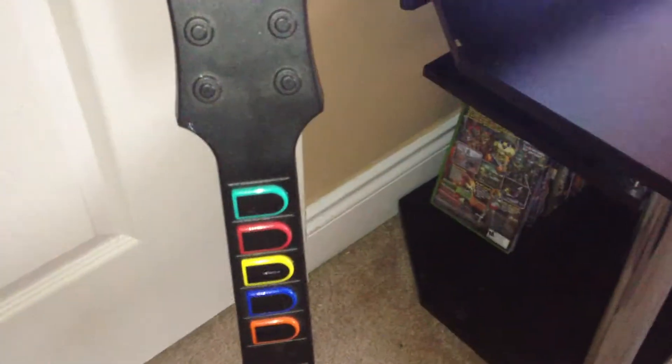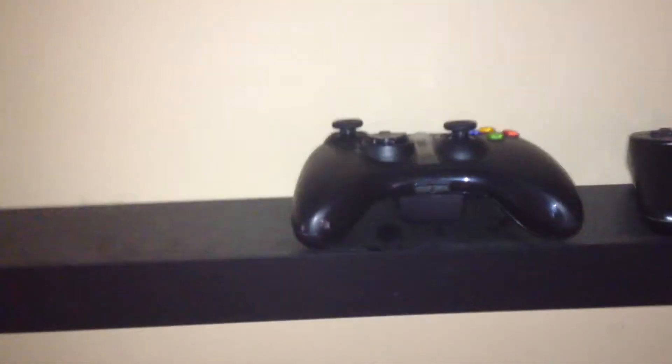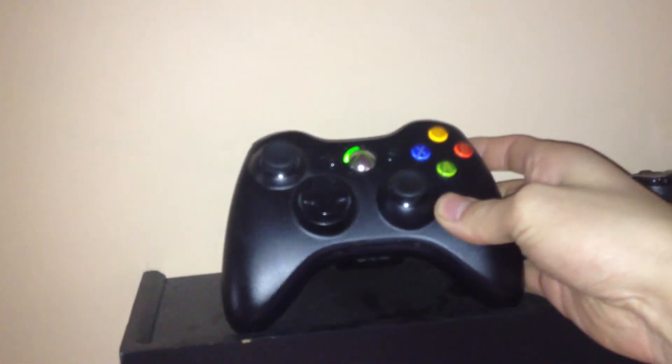The Guitar Hero guitar isn't something I've played in a while. I keep my controllers up here on this shelf — one PS3 remote, and the 360 remote I'm using right now. They pretty much just sit there above the TV.